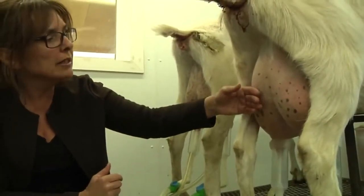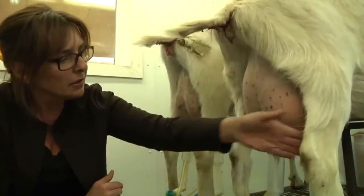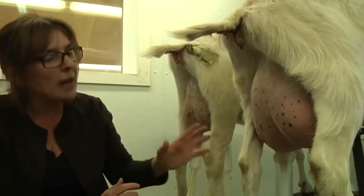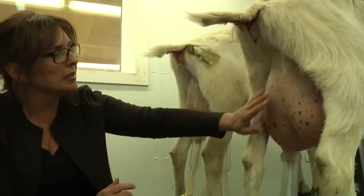You never want to over-milk an animal because you don't want to injure the udder. So you watch it, and as she's being milked, her udder will go down.